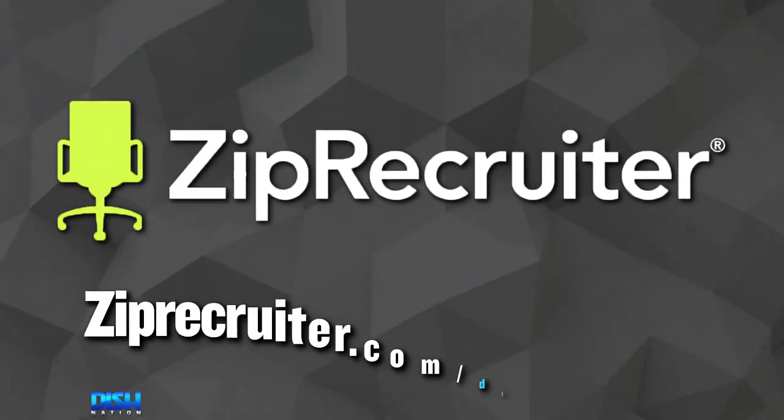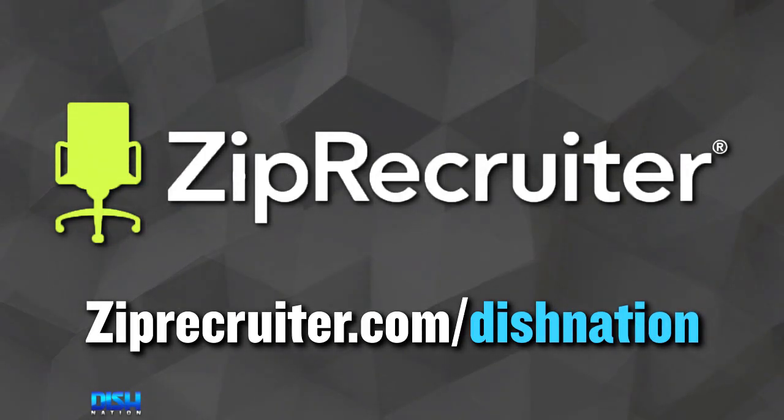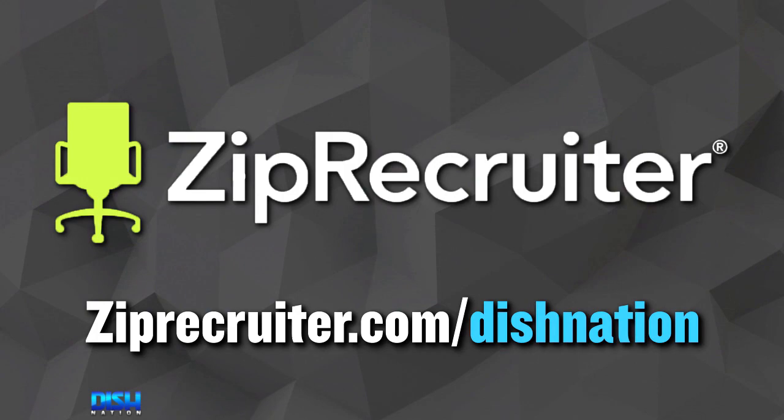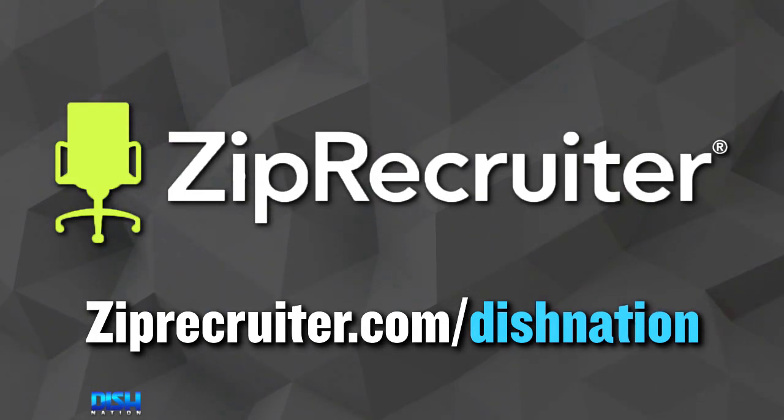And right now, you can try ZipRecruiter for free. Go to ZipRecruiter.com slash Dish Nation. Once again, remember to go to this unique place: ZipRecruiter.com slash D-I-S-H-N-A-T-I-O-N. ZipRecruiter — the smartest way to hire.